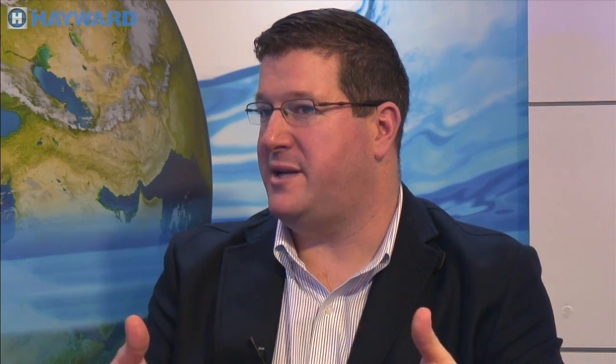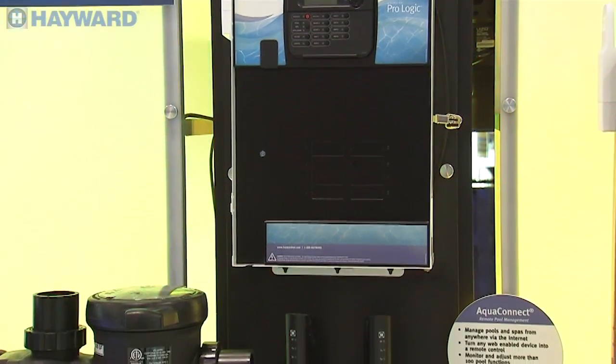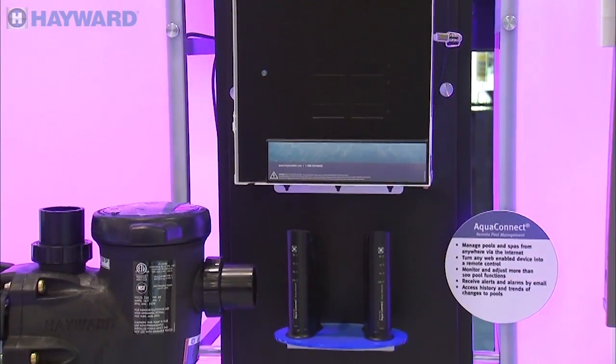Not to mention that automation has to be much more convenient. Automation is completely convenient, and now even more so with all of the telemetry products that are available. With our ProLogic automation, you can add an AquaConnect, and that AquaConnect allows you to control your pool through any smart web-enabled device — whether it's your iPhone, your iPad, your Android — any of those devices will allow you to control your pool.